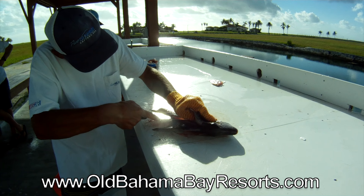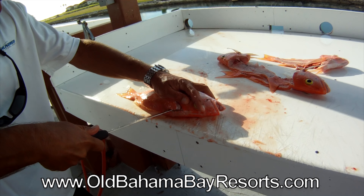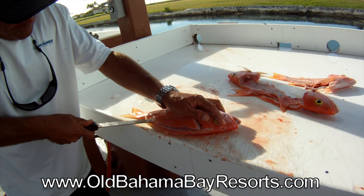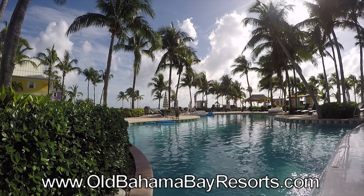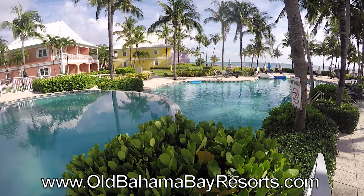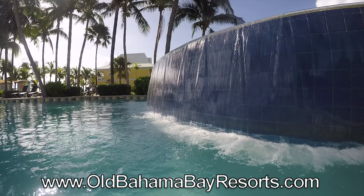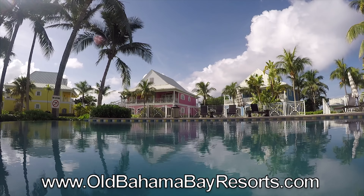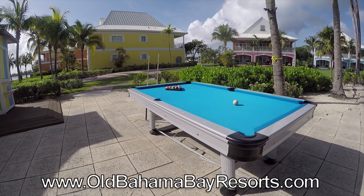In the afternoon you could check out the fishermen cleaning their catch, and if you're nice they might give you a nice snapper filet. The pool here is my favorite — it's big and warm and a beautiful place to relax and get some sun. They have done a great job of rebuilding after the hurricanes last year, and Old Bahama Bay is better than ever. You can even shoot a little pool by the pool.